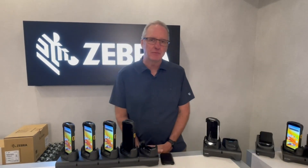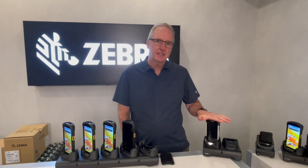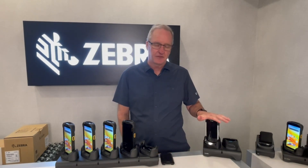Hello, everyone. My name is John Pomerleau, and I'm the product manager for the next generation TC7378, built on the success of the TC7772.